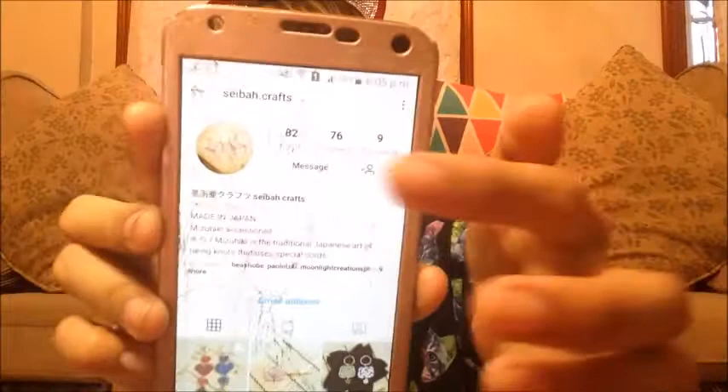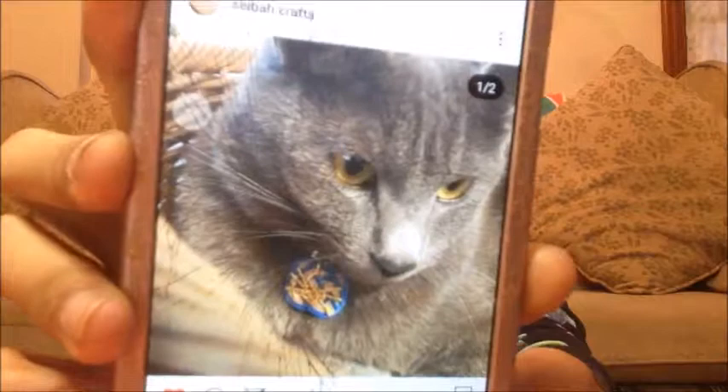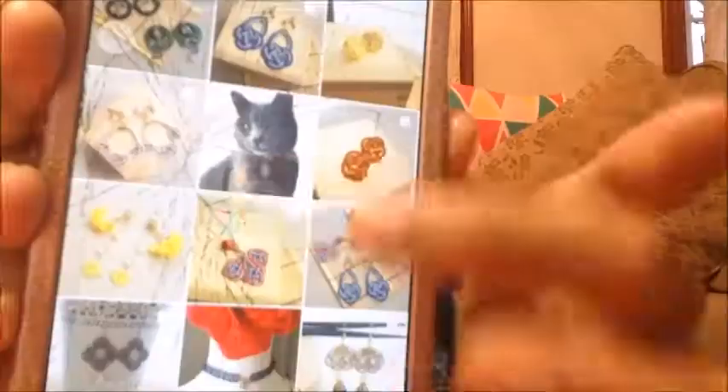It is a traditional Japanese art of tying knots that uses special cords. And if you check out their Instagram, they have really cute stuff there. This is their page — Ceiba Cracks. Ceiba is actually her pet cat. She's got light earrings, pendants, even necklaces, chokers, hair clips, keychains. It's really cute.